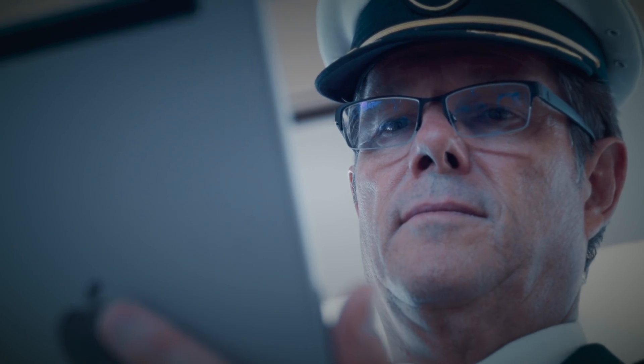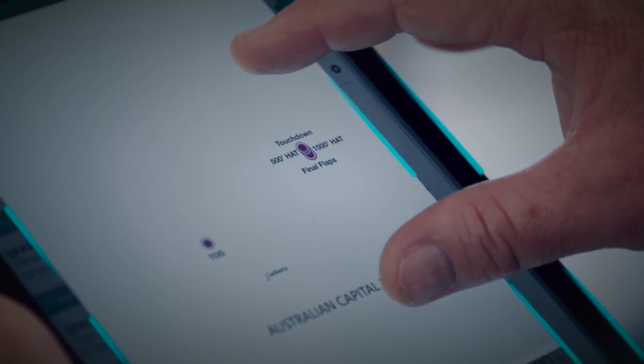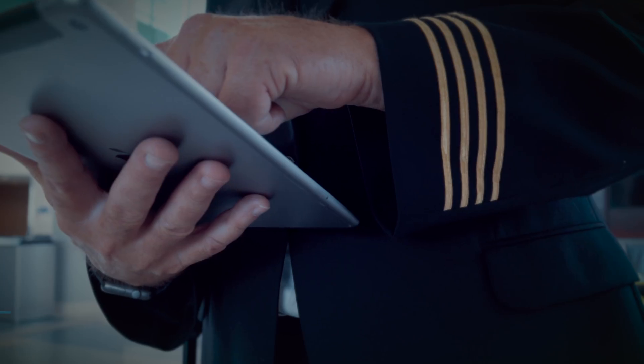FlightPulse is a digital tool that gives pilots the power to improve operational efficiency and reduce carbon emissions. What I like about FlightPulse is being able to log in at any time, anywhere, and have a look to see how I'm performing as an individual and how I can support the airline on fuel efficiency.